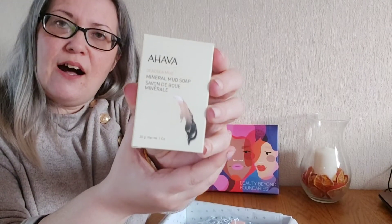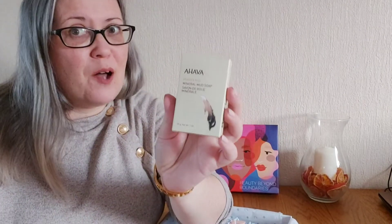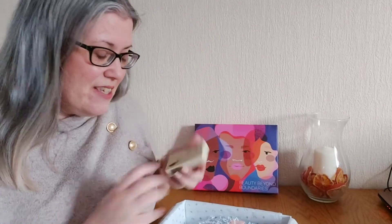Next up from Ahava we've got a mineral mud mask — a deep sea mud mask. It smells like the Dead Sea. Dead sea minerals and mud masks are well known for drawing out impurities and cleansing, getting all that deep dirt out of the face and body, so that is a great one to have.